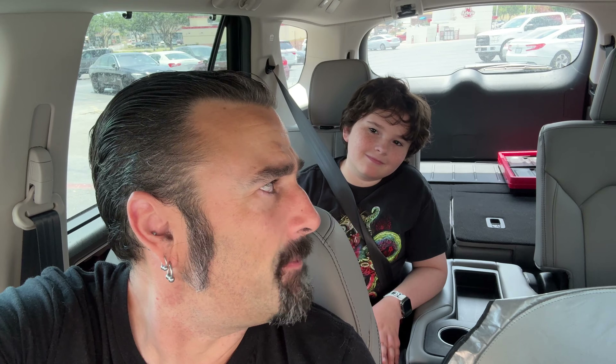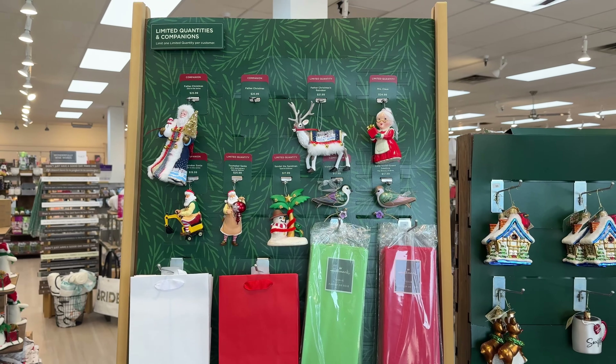We couldn't resist doing a little Christmasing and picking up our ornaments. I think we're picking up Haunted Mansion ornaments, a couple of Star Wars ornaments, and some Nintendo ornaments today. So we're going to head in, check out all the Christmas stuff, grab our ornaments, and show you around. You ready for this? Yes. All right, let's do it!